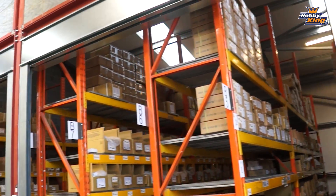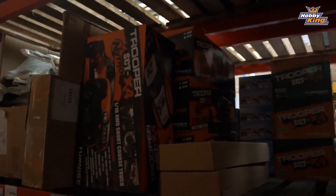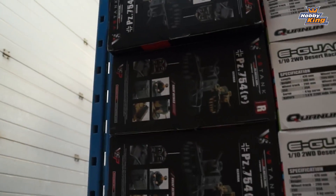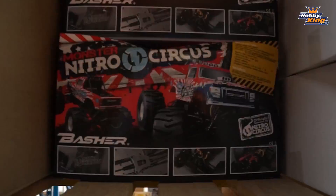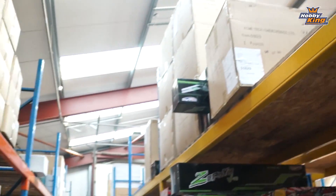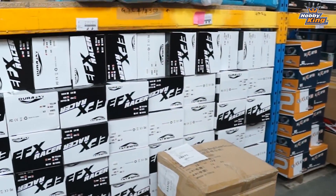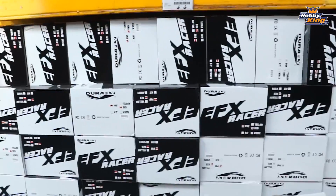Anybody need a LiPo battery? This is the place. Nice tank — I like tanks. More short course trucks, and they just stack so high. They're filling this warehouse. Look at all these EFX racers. So if you want one, they've got plenty — don't wait till they go on back order because these are going to fly off the shelves real fast.